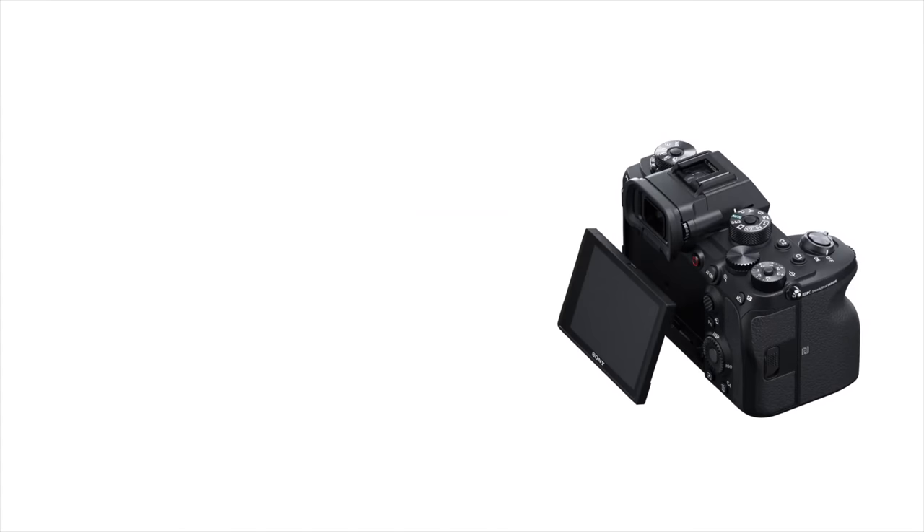I would say one big oversight is they didn't include a fully articulating screen. It's a matter of preference of course, but personally I love them. The release of this camera has also got me wondering what Canon could possibly include in their rumoured R1.